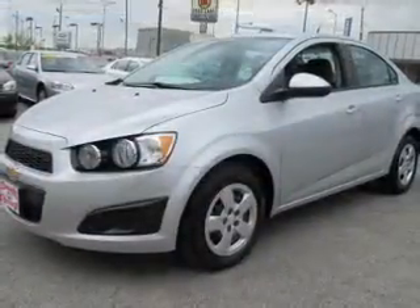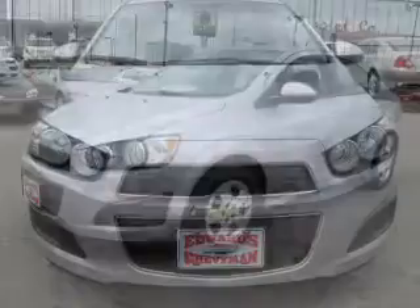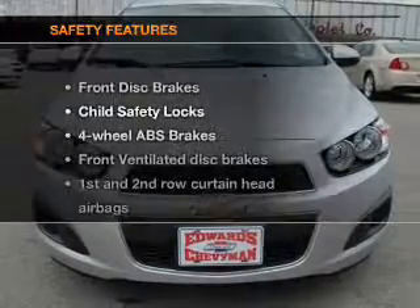Keyless entry, power door locks, Bluetooth wireless, an AM FM stereo, an alarm system, and power air conditioning.